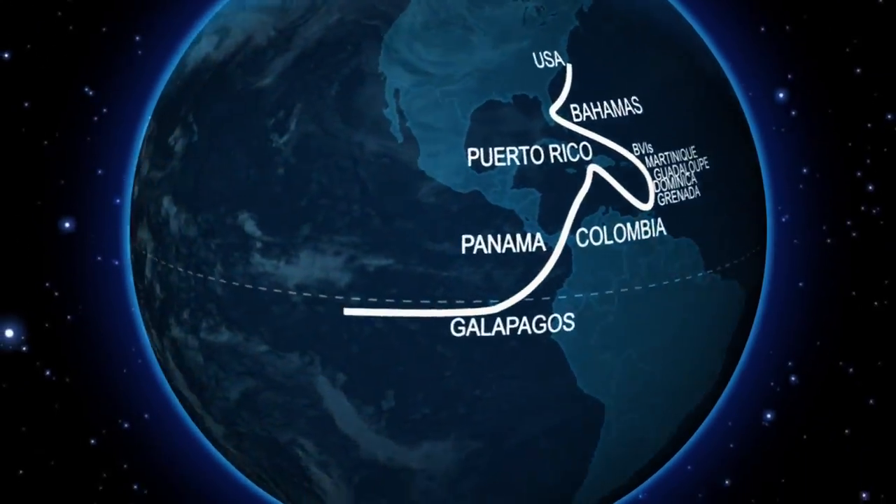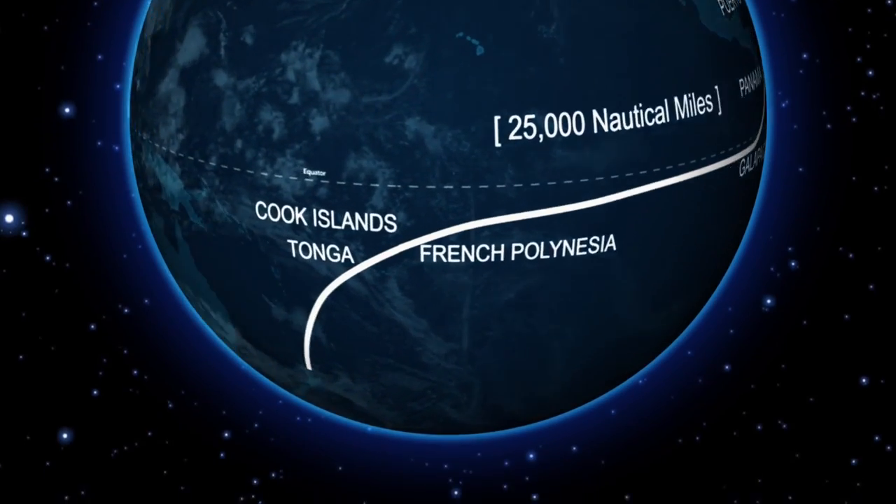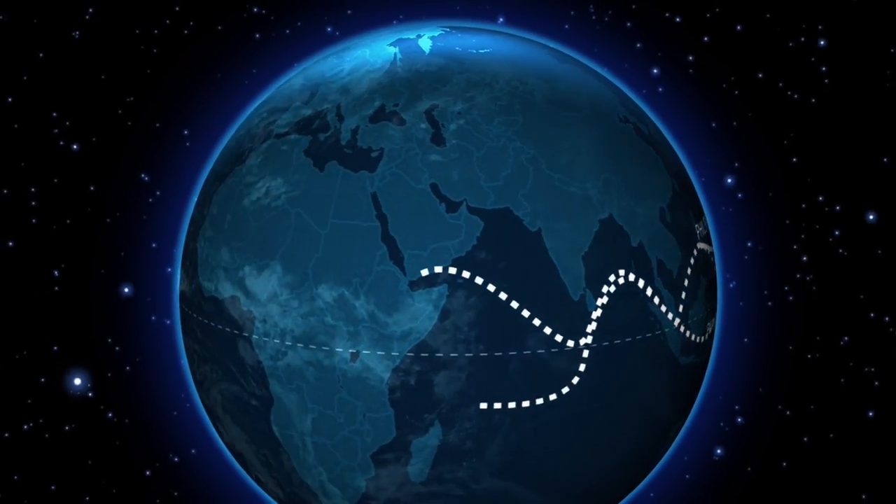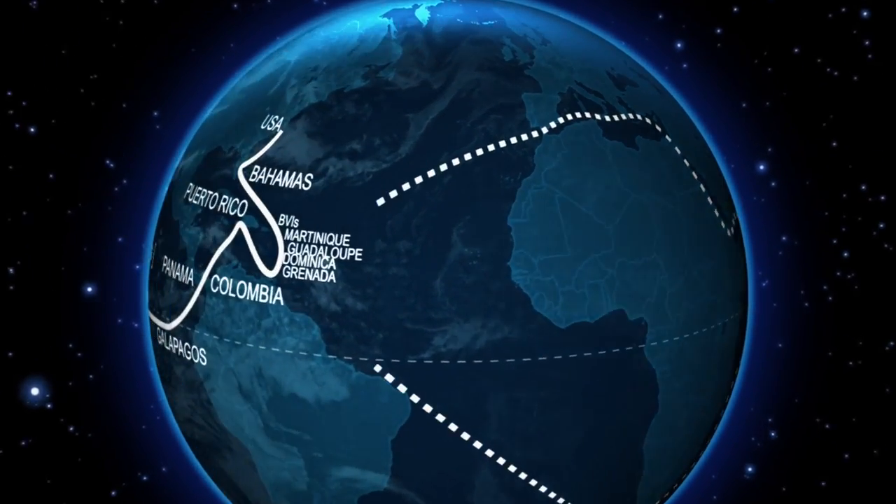Twenty countries later and over 25,000 nautical miles, we are only halfway around the world. I have no idea what's going to happen. Subscribe to follow the adventure as we finish this lap.